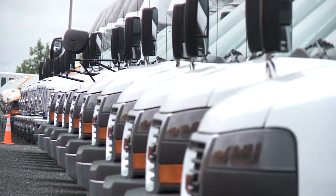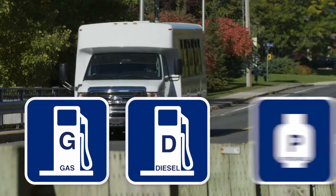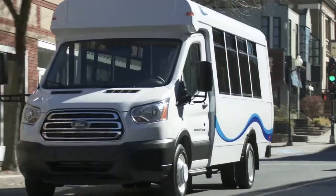The process begins with customers choosing from a wide range of reliable chassis, available with gas, diesel, and alternative fuels such as propane. At MicroBird, quality, safety, and durability work as one.